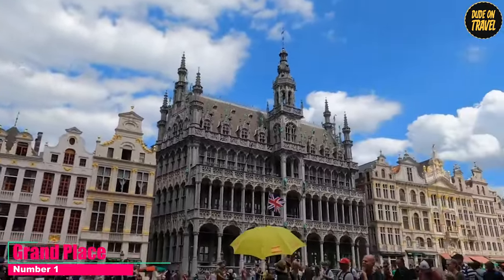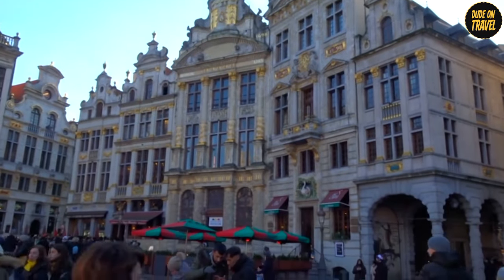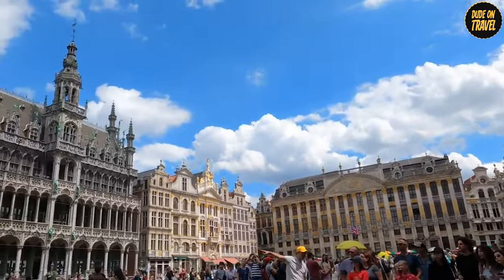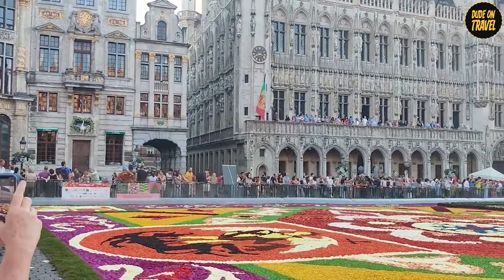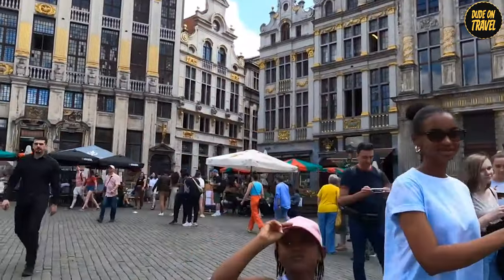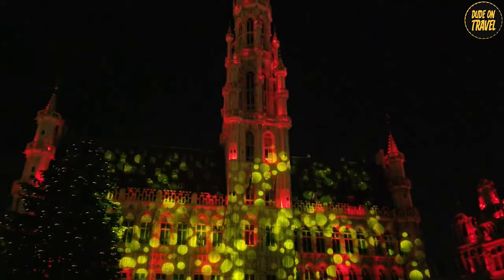Number 1: Grand Place. And now, the crown jewel of our list — the Grand Place. This isn't just any public square; it's a UNESCO World Heritage Site and the beating heart of Brussels, where history, culture, and beauty converge in a spectacular display. The square is reigned by opulent guild halls and the stunning city hall, each a masterpiece of architectural grandeur. What really takes your breath away is the Flower Carpet Event — every two years, the Grand Place transforms into a sea of colors with a gigantic carpet made entirely of flowers, attracting visitors from around the world. Whether you're enjoying a quiet coffee in one of the cafes or simply soaking up the vibrant atmosphere, the Grand Place encapsulates the essence of Brussels.